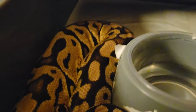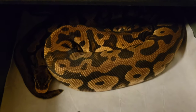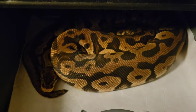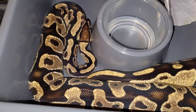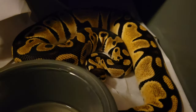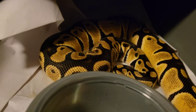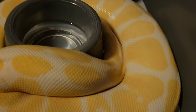Both het clown females have bred with the enchi killer clown and are moving along well — one ate and the other didn't. Orange dream has also bred with the enchi killer clown and has not eaten for the past two weeks, so she's progressing well. Orange dream het clown is still not big enough to breed — we're feeding her and she's eating great; she has about 600 grams to go before she reaches breeding weight.